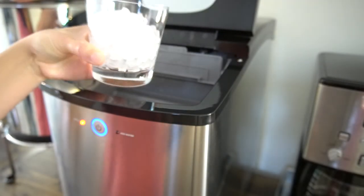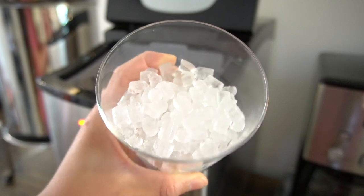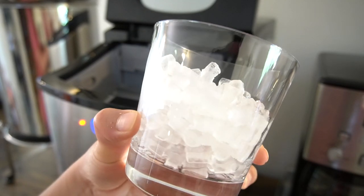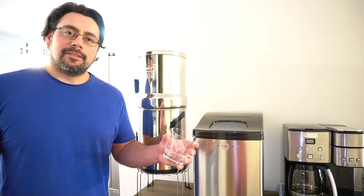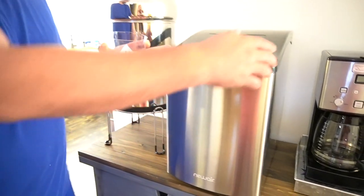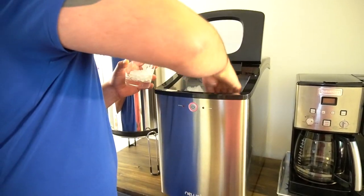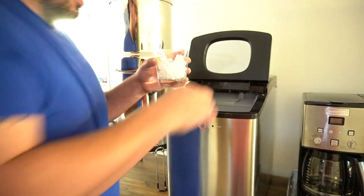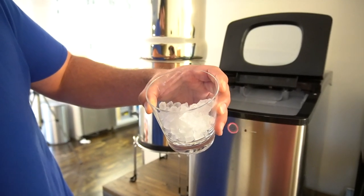You can scoop the ice right out as it's done, or we like to put it in our refrigerator in a container so it's ready whenever we need it. And it's the good ice, people — the kind you can crunch on that won't hurt your teeth. So when the Latina engineer has had a long day at his day job and a beer just won't cut it, he comes to this bad boy. That's that good ice.